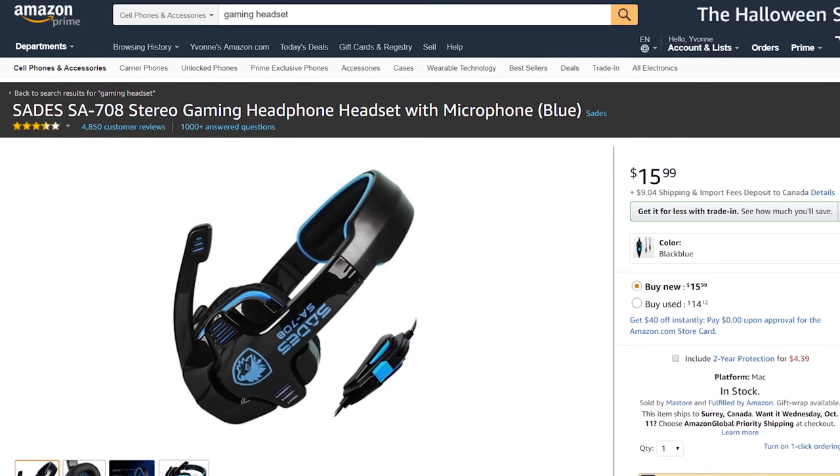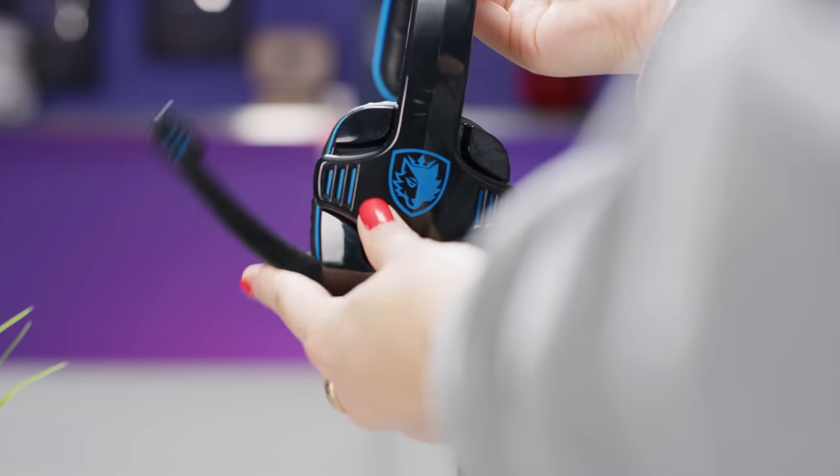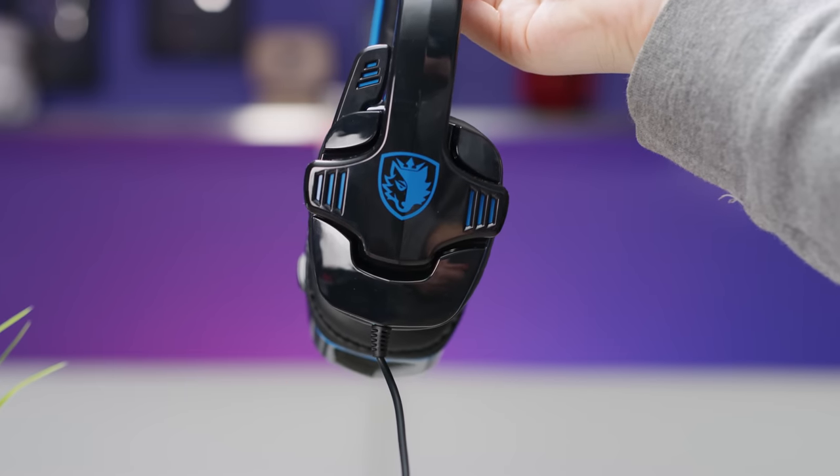I guess at least it has EMI shielding to ensure a good mood. And to their credit, the mic does conceal pretty nicely — along with the rest of this thing — in the garbage, if your garbage can has a lid.